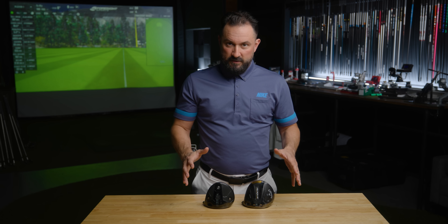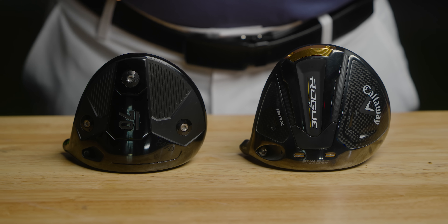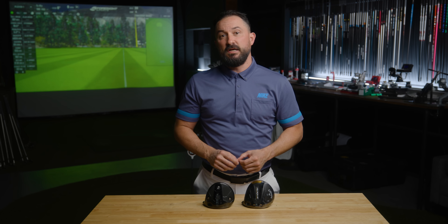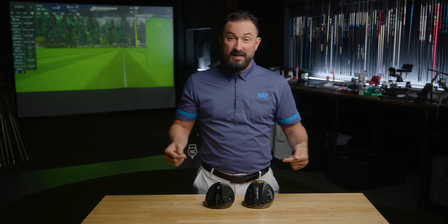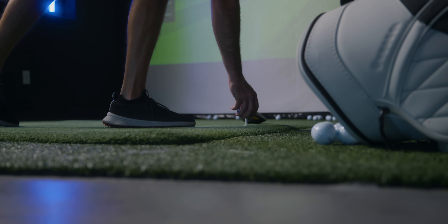Side by side, these two drivers look very different visually, but from a technology standpoint there's not that much different going on. So we looked at our database of over 18,000 shots from our driver test this year to find out which one actually performed best and figure out how much a yard is really worth to you.